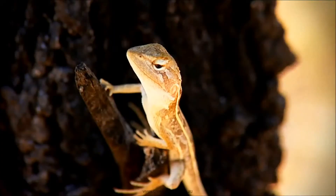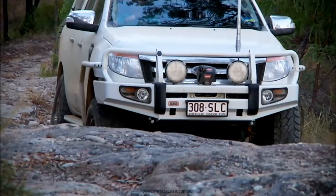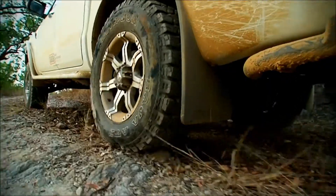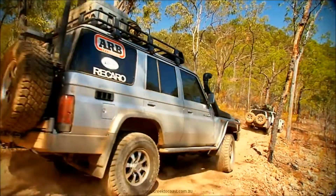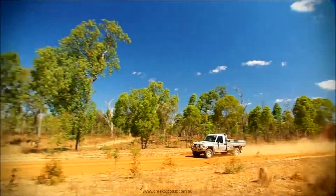Make sure you tune in next week as we hit the road to Cape York in a special episode. We'll see if everything we've done to this little ute will help it keep up with the big boys, as we tackle some of Queensland's toughest terrain in our search for gold.